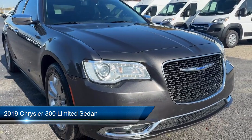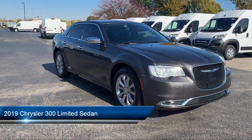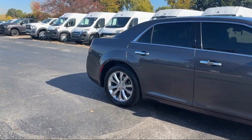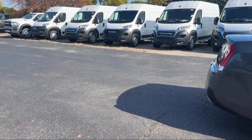It comes equipped with HD radio, Sirius XM Guardian emergency communication system, leather steering wheel with auto tilt-away, park view rear backup camera, Android Auto, wood dashboard insert, and wood door panel insert.